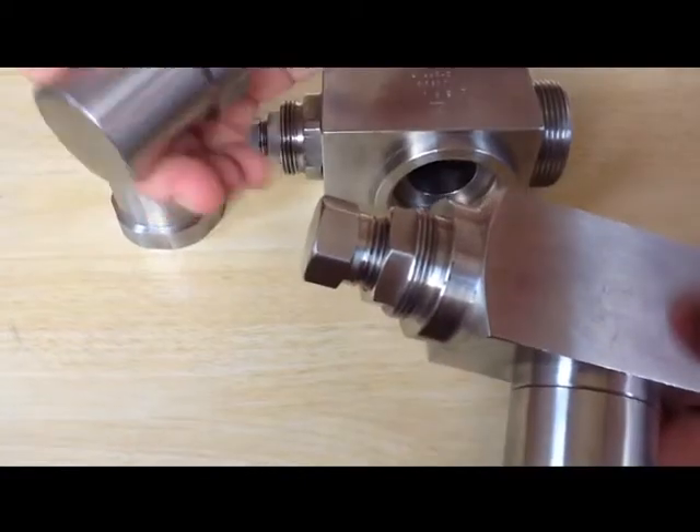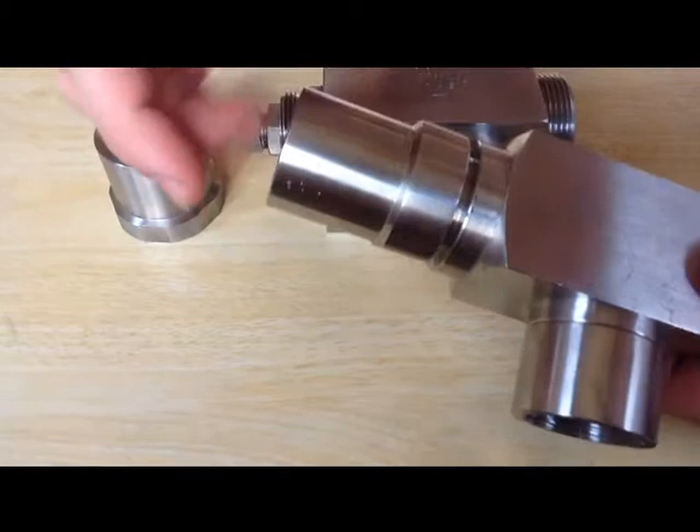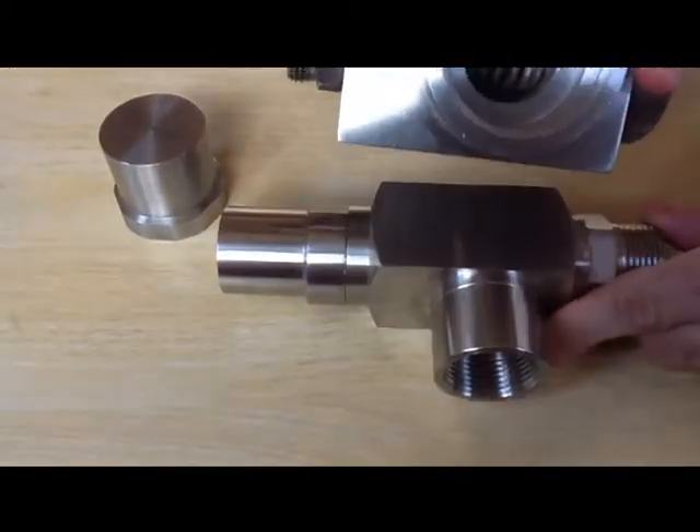The pressure relief valve must open at a predetermined set pressure, flow a rated capacity at a specified over pressure, and close when the system pressure has returned to a safe level.